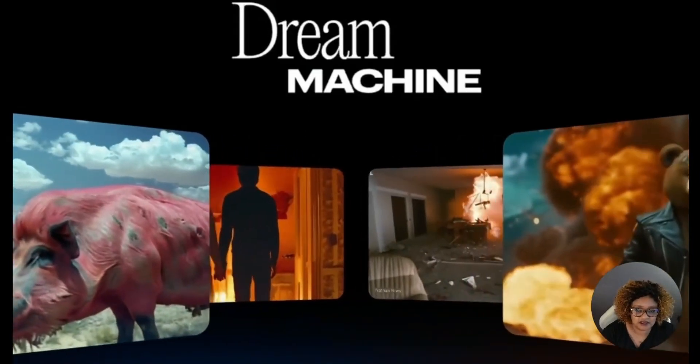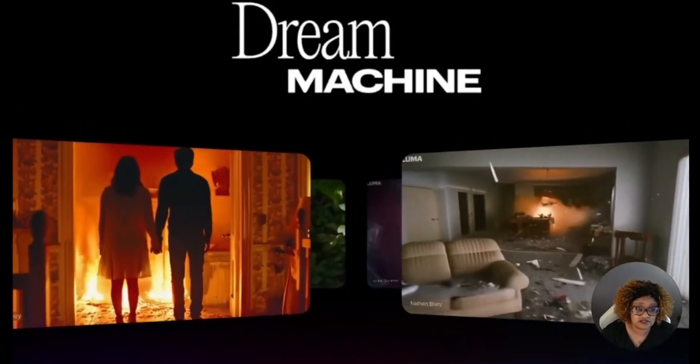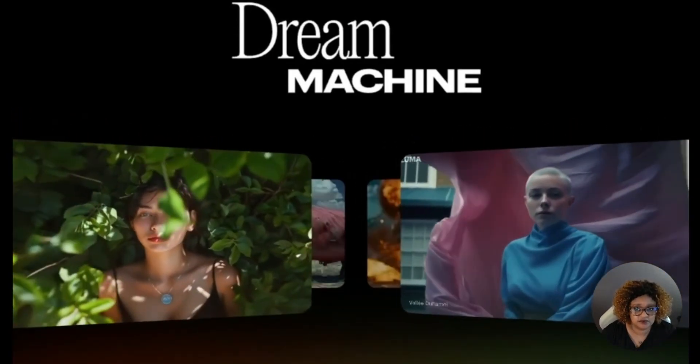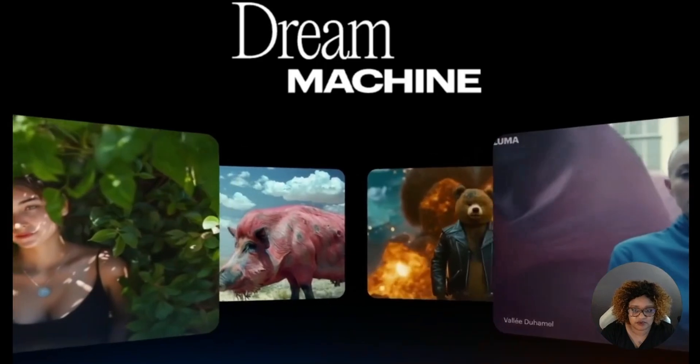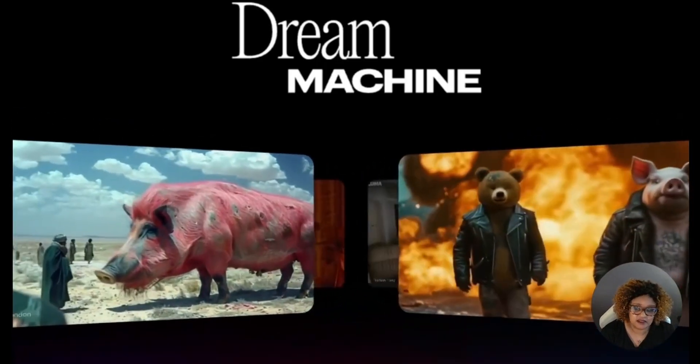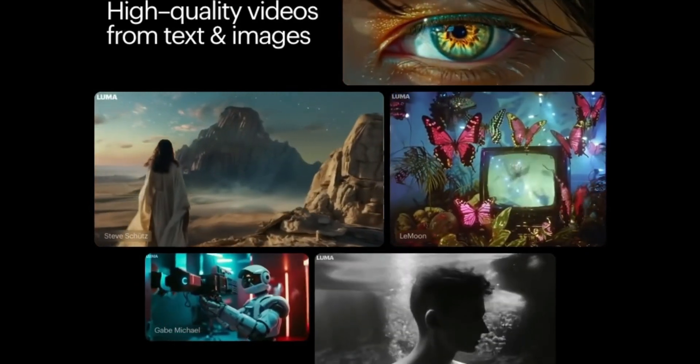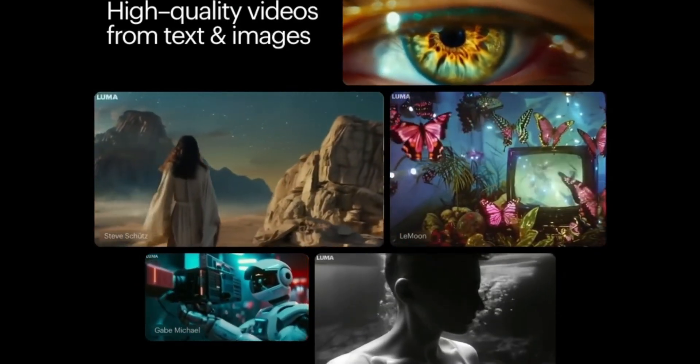Sora isn't here, and other AI video tools such as Kling, which is amazing and has Sora-like effects, is only available if you have a Chinese cell phone number on an iOS device. So there are other AI video tools doing some amazing work, but now we have Dream Machine by Luma Labs.